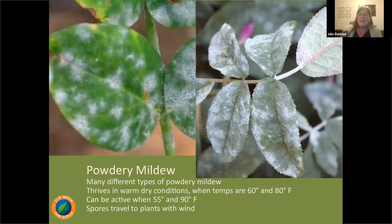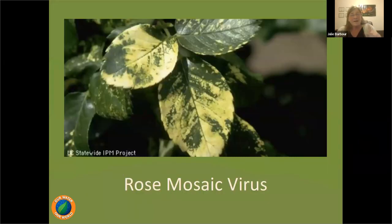Powdery mildew loves warm dry weather between 60 and 80 degrees, so when you get new rose leaves in spring, you may see a dusting of talcum-powder-like coating. Fortunately it's temperature-dependent, meaning it's temporary. The best treatment for powdery mildew is splashing it off with a hose. If you need more control, copper works especially well, and neem oil can also work.